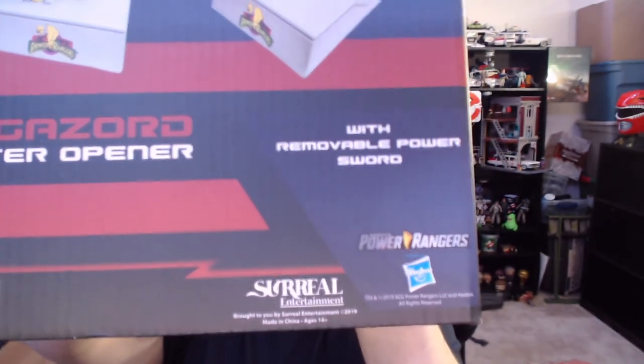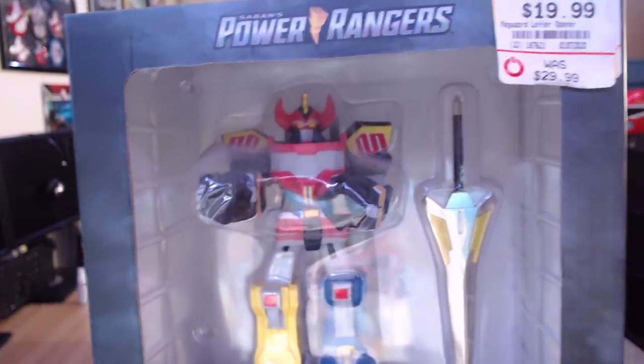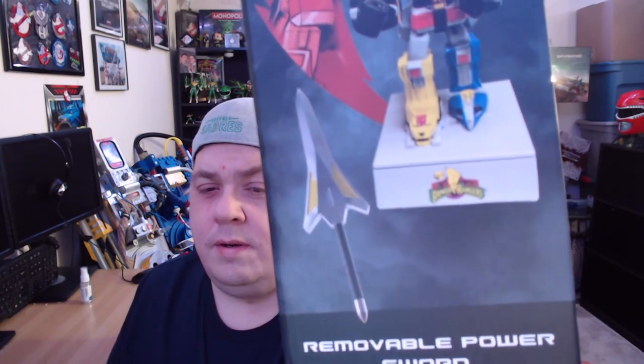So we see Power Rangers, Hasbro, Surreal Entertainment on the packaging. The sword is of course removable — you can take it out of the Megazord's hand. We're going to see if the Megazord can move or if it's just stuck in one spot like a little statue. This is obviously the very first Mighty Morphin' Power Rangers Megazord, but its sword is actually a letter opener, and this was priced at $19.99, previously $29.99, and with the 20% off I scored it for about $13.99. We also have some nice art on the box sides and a lightning strike with the Megazord. Let's crack this bad boy open!